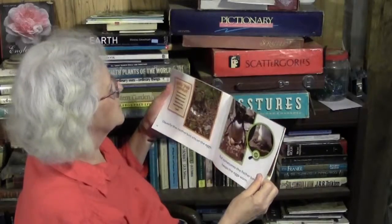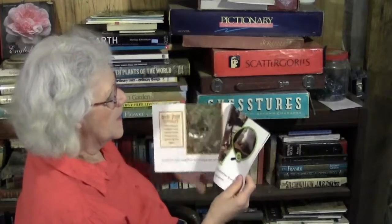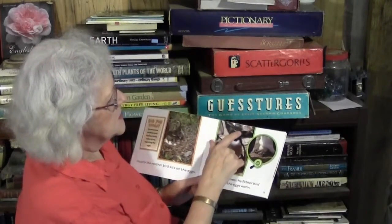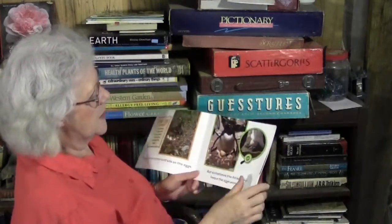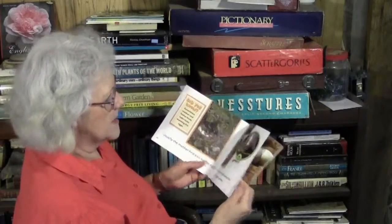Sometimes mother and father birds take turns warming the eggs. But sometimes the father bird keeps the eggs warm — and that is a penguin. I forget what type of penguin that is, but he has a really odd-looking face. The fathers sit on the eggs to keep them warm.